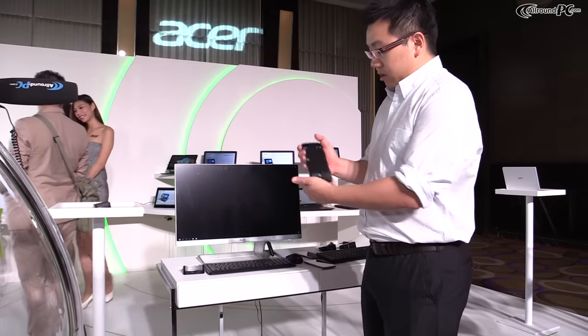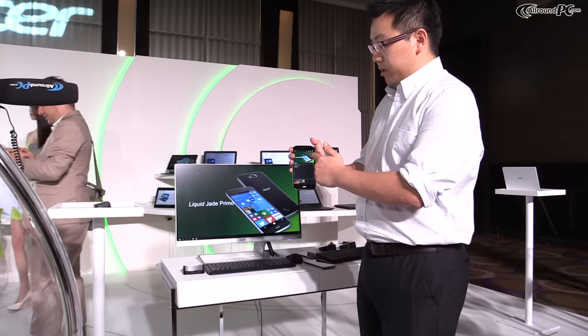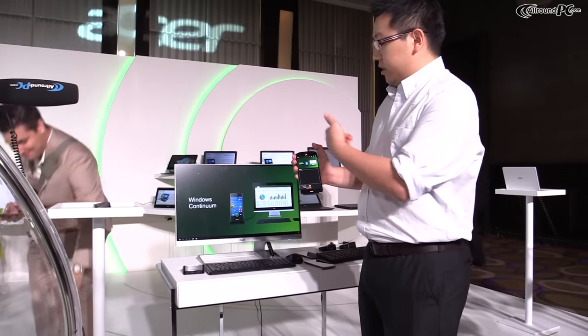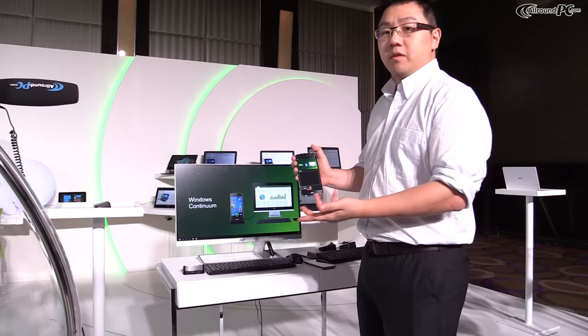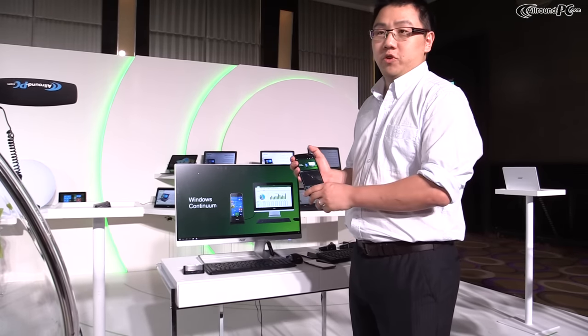With that, my smartphone becomes a notes view, and I can control the presentation slides from it. This makes it very convenient to do a presentation at a client site. This is our Acer Liquid Jet Primo.